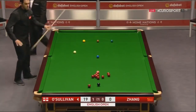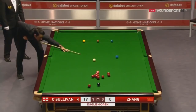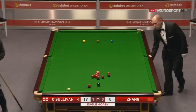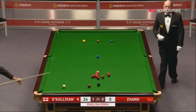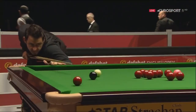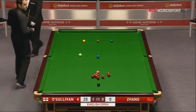Well, again he's got the choice of going into the cluster. He decided to play for that black and that red that's stopping the black going in the left corner. 24. Now the black is free in both pockets.